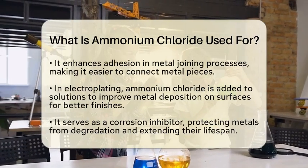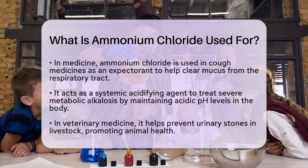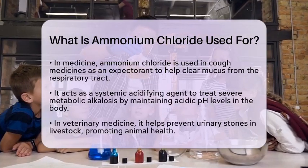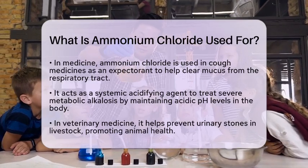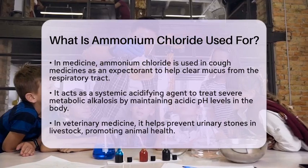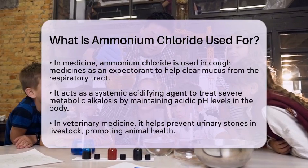In the medical field, ammonium chloride has several applications. It is commonly used in cough medicines as an expectorant. This means it helps loosen and clear mucus from the respiratory tract, making it easier to breathe. It works by irritating the bronchial mucosa, which promotes the production of excess respiratory fluid.